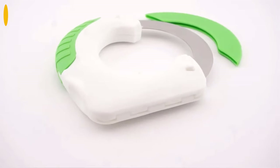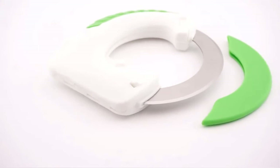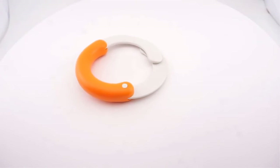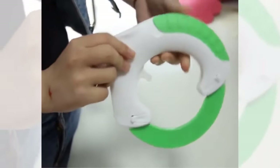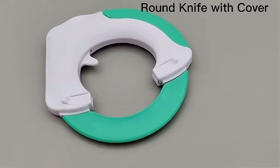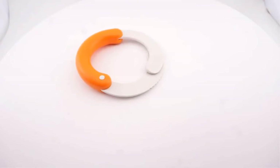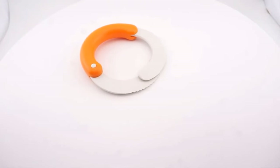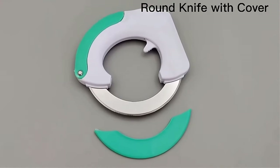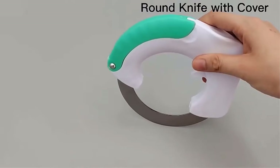Are you tired of spending hours chopping and slicing fruits and vegetables? Introducing the Round Knife Vegetable Chopper, a must-have kitchen tool for every home cook. Made with high-quality stainless steel, this multifunctional chopper can handle all your cutting needs. Its unique ring wheel design makes it easy to slice through your fruits and veggies quickly and efficiently. With the Round Knife Vegetable Chopper, you can make perfect slices, dices, and even julienne cuts in seconds. It's also great for slicing through pizza, bread, and other foods. Its compact size makes it easy to store, and it's dishwasher safe too, so cleaning up is a breeze. Order yours now.